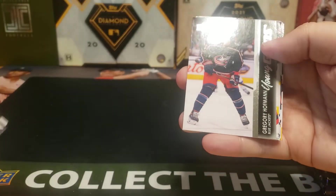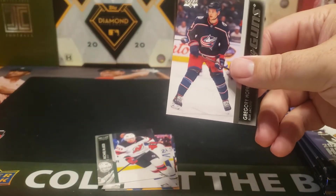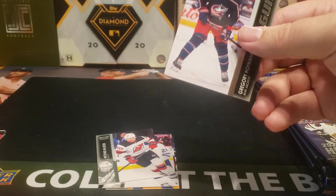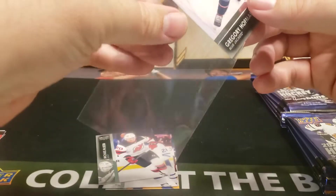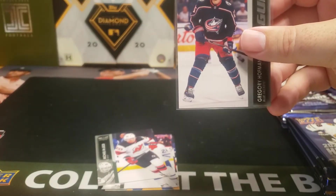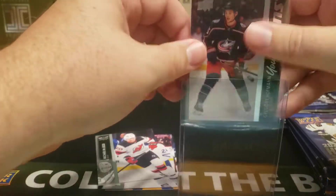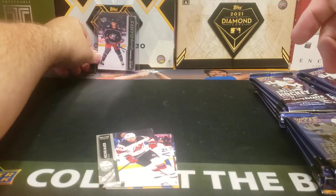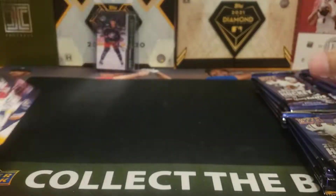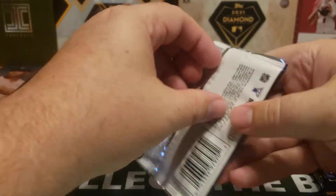First one for the Blue Jackets — Gregory Hoffman. First pack, first Young Gun. Still have yet to pull a French Young Gun. You get the two Canvas Young Guns, including my Lucas Raymond, which was the black Canvas Young Gun. Just always a very, very cool pull.